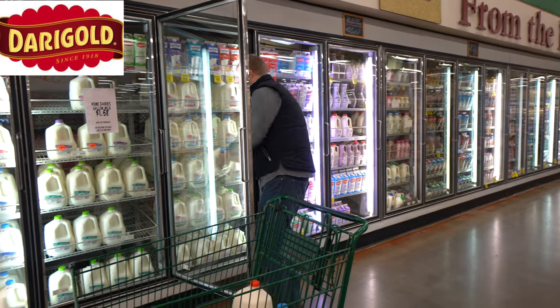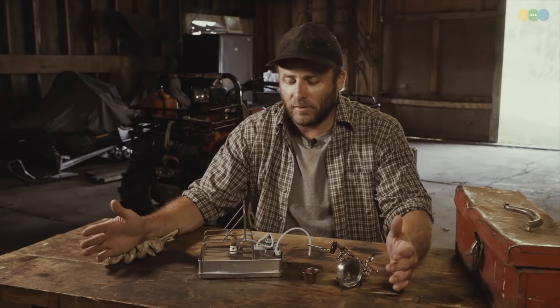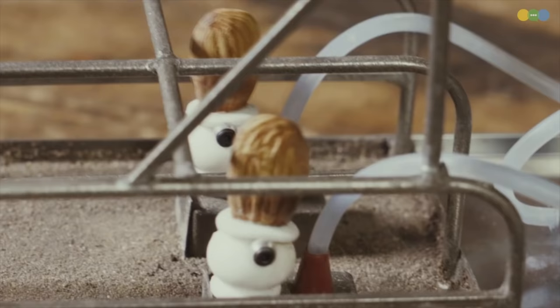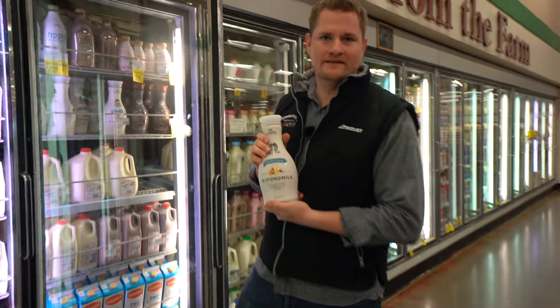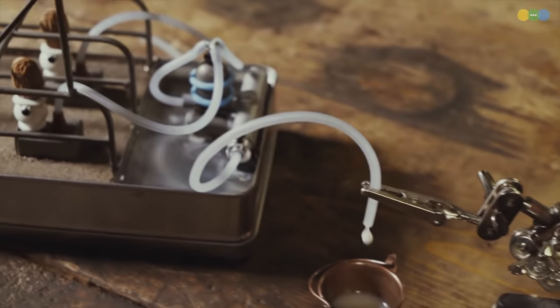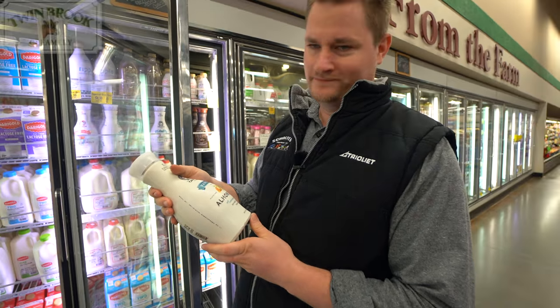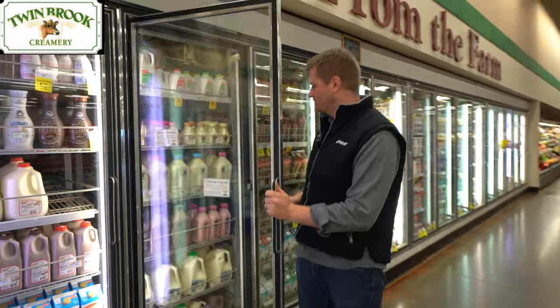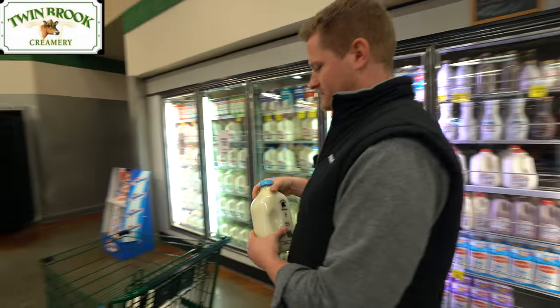There's one thing I don't think is milk — Tandem nut milker, it milks two nuts at a time. I don't even know how this is legal that they put this in the milk aisle. You can't milk an almond. Twin Book Creamery — another local customer of ours — they do two percent as well. It's a creamery, so the cream separates to the top. We better get some of that.